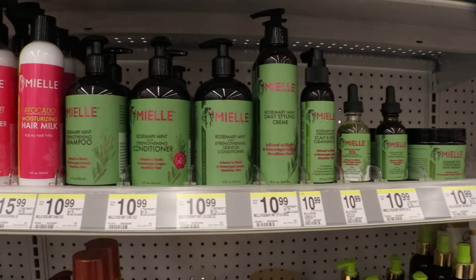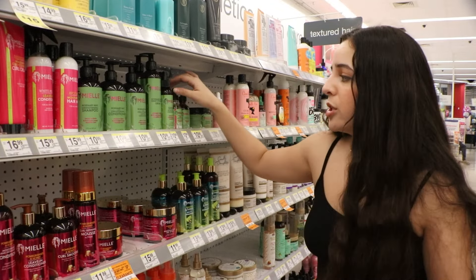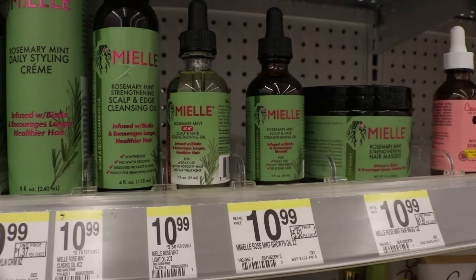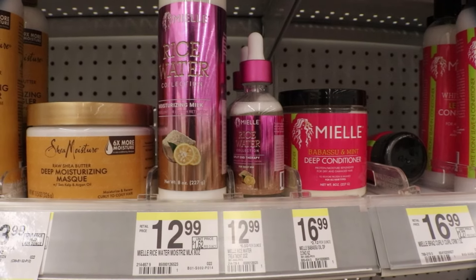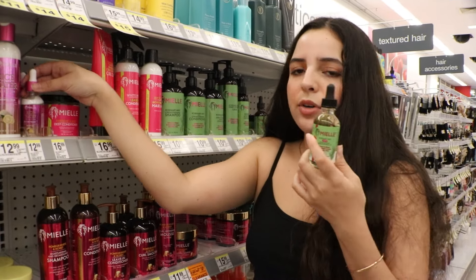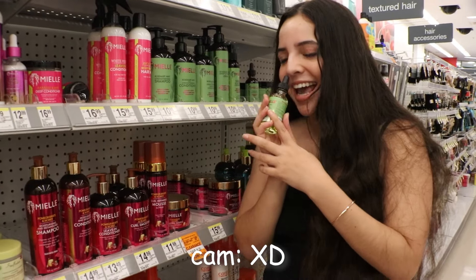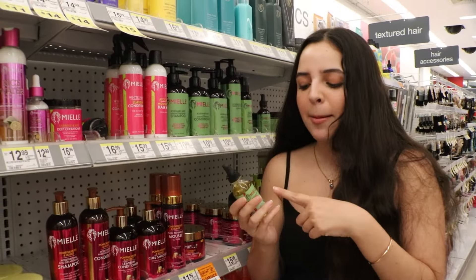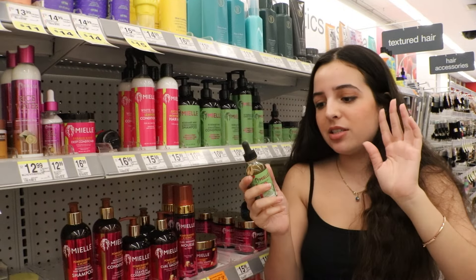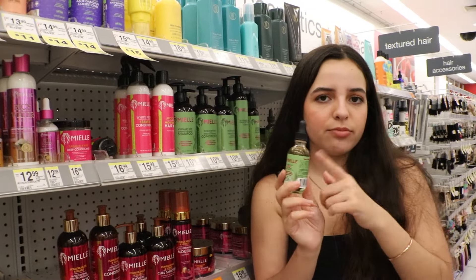I don't know if you guys remember when Mia was all the rage — it's kind of dwindled down, but it's still a good option if you're looking for hair oil, especially for curlier hair. They have the rosemary mint here and also rice water. I haven't used the rice water, but I have used the rosemary. I actually stopped using it because it would drip down my face and made me break out a little — it's on the heavier side. I'd mix it with a lighter oil, but it is a good choice.